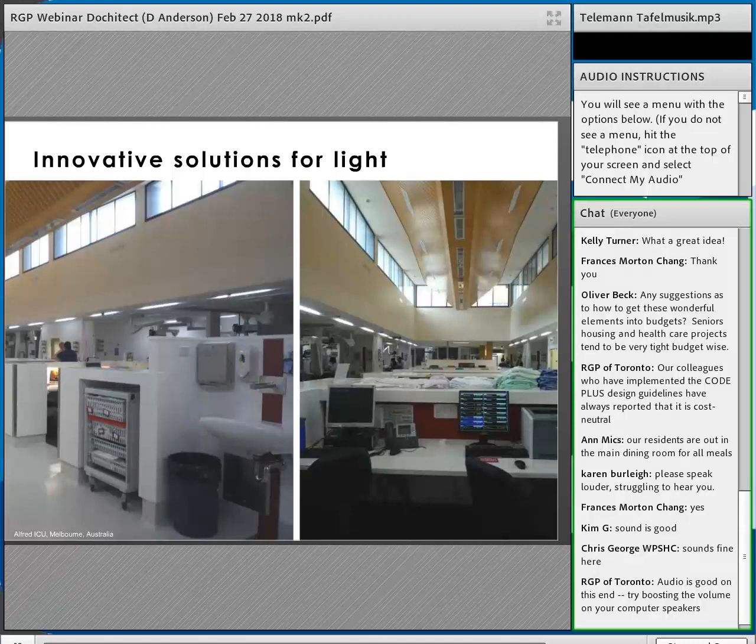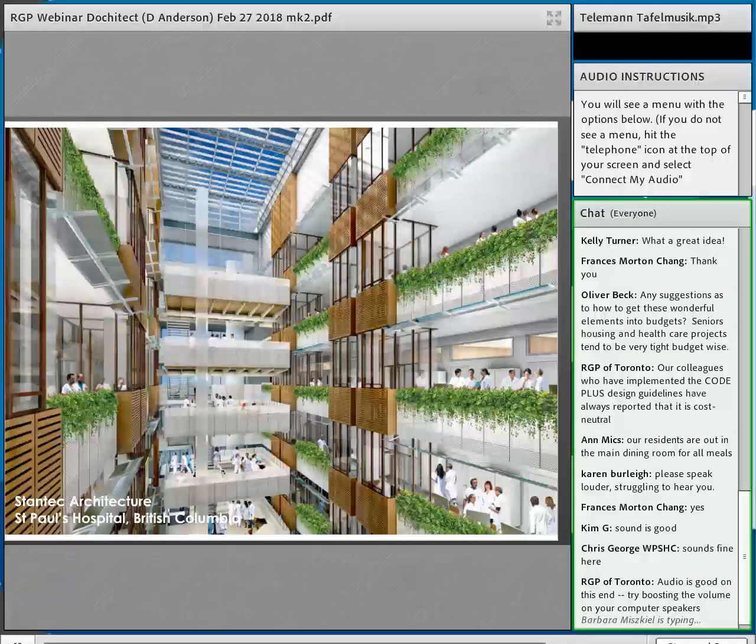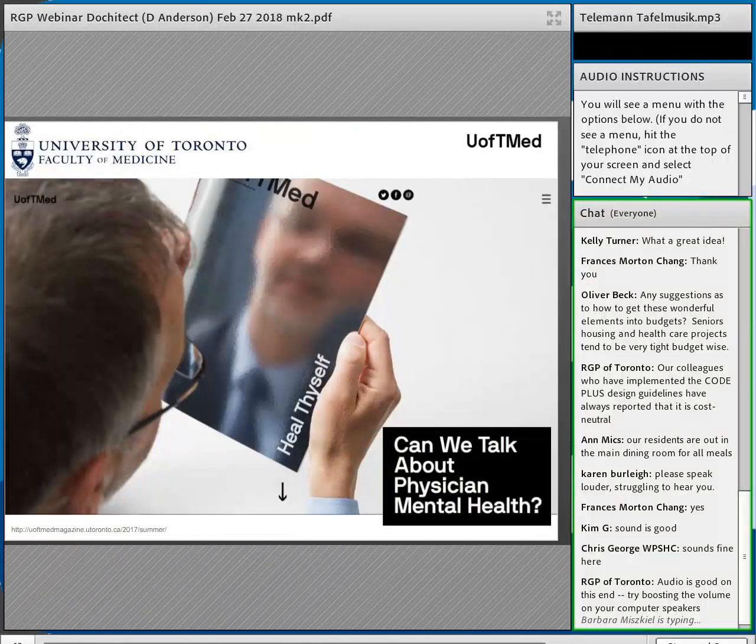One ICU in Melbourne, Australia uses clerestory windows — they decided to give light to staff rather than to patients, which building code there allows. A Canadian project by Stantec Architecture at St. Paul's Hospital in British Columbia features a staff-only atrium — a vertically collaborative environment with nature for staff but not for the public, similar in concept to Sick Kids Hospital in Toronto's public atrium.